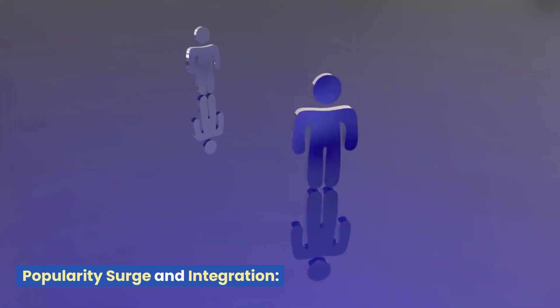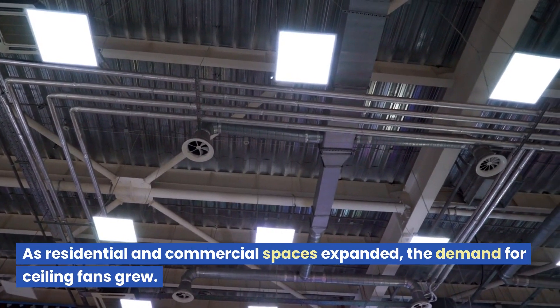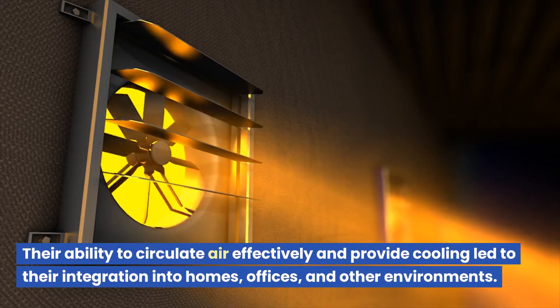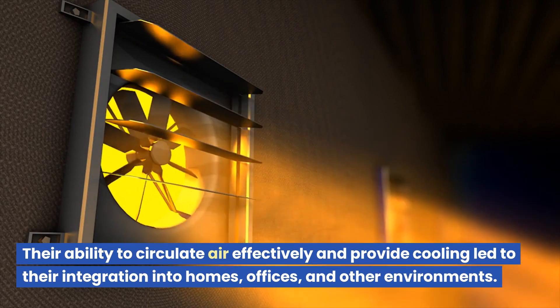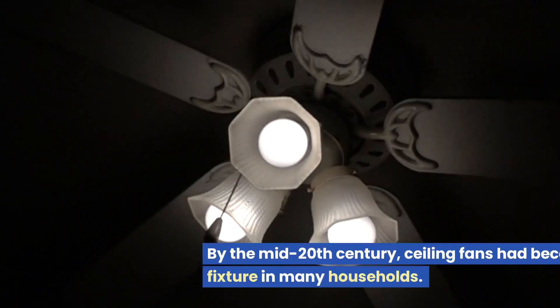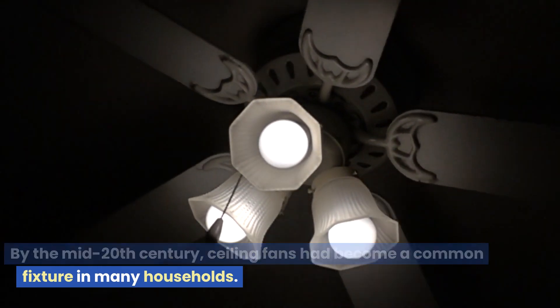Popularity Surge and Integration: As residential and commercial spaces expanded, the demand for ceiling fans grew. Their ability to circulate air effectively and provide cooling led to their integration into homes, offices, and other environments. By the mid-20th century, ceiling fans had become a common fixture in many households.